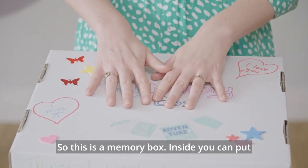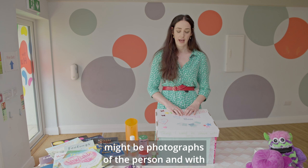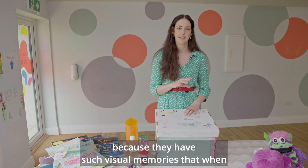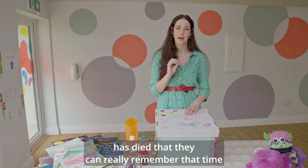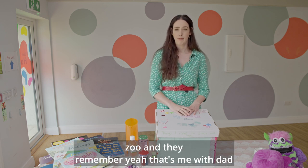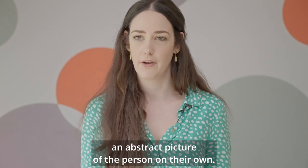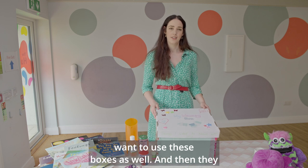Inside the memory box you can put things like an item of their clothing, or photographs of the person. With photographs, it can be really nice to make sure that they're also in the picture — particularly when working with children with Down syndrome, because they have such visual memories. When they see themselves in the picture with the person who has died, they can really remember that time — maybe a picture of them with dad at the zoo. So that can be really helpful for children with Down syndrome: not just an abstract picture of the person on their own, but by all means put as many pictures as you like.